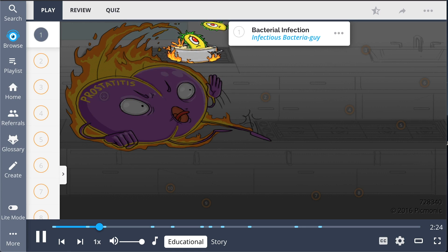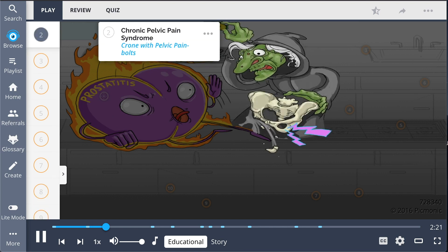Bacterial prostatitis is shown by the infectious bacteria. In the absence of an obvious infectious process, the patient may be classified as having chronic prostatitis or chronic pelvic pain syndrome, illustrated as the crone with pelvic pain bolts.